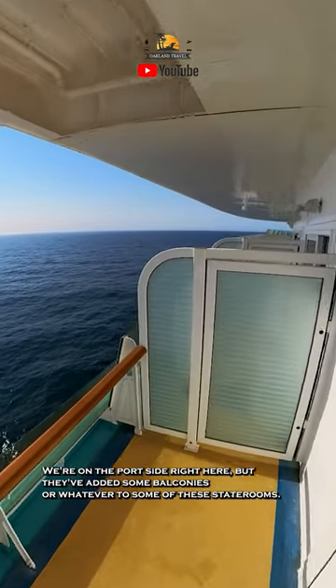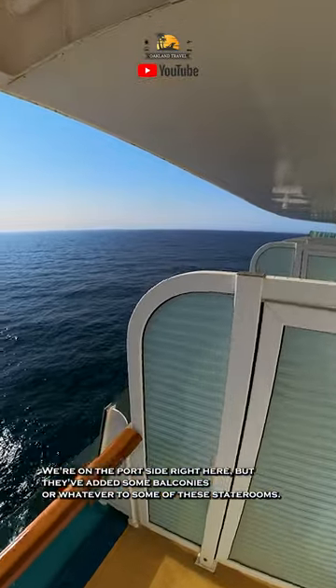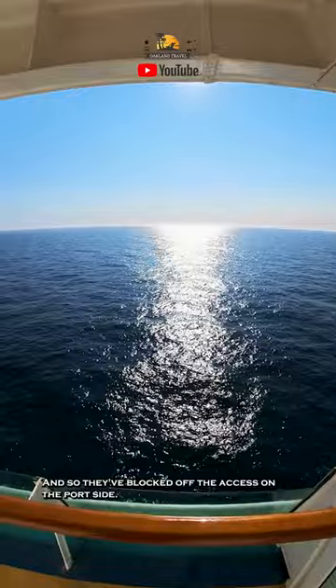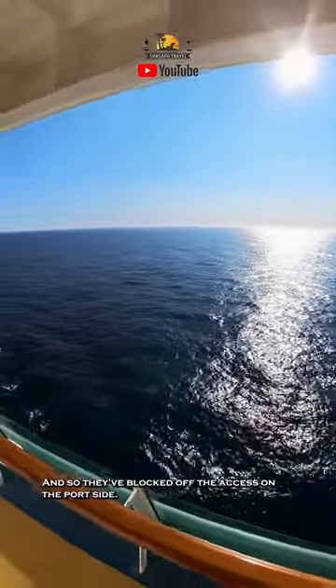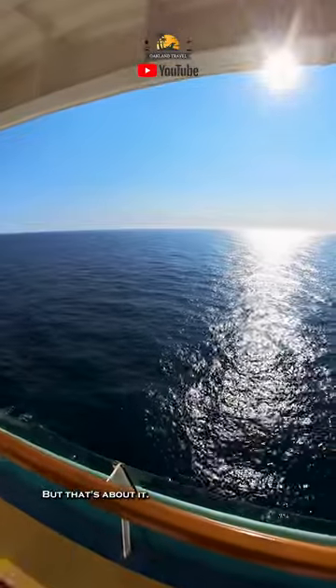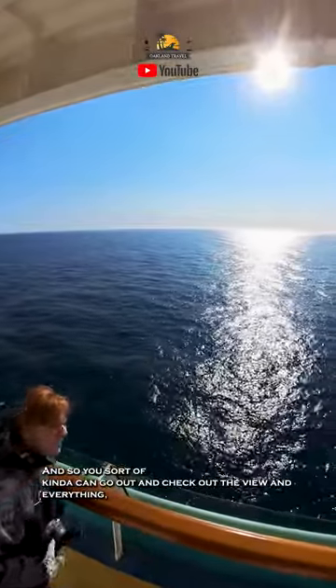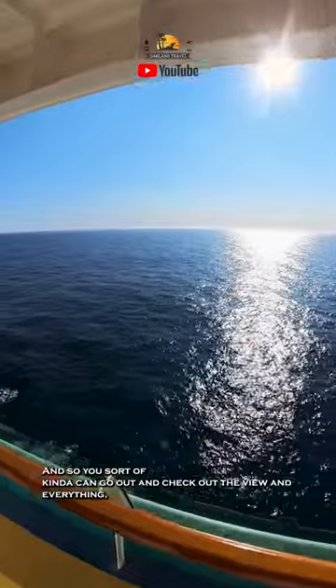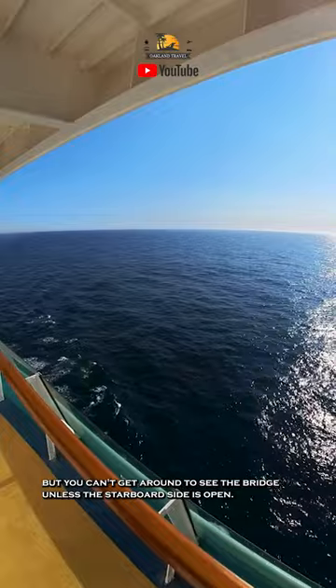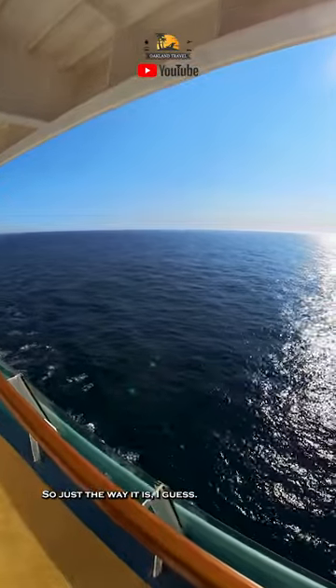We're on the port side right here, but they've added some balconies to some of these staterooms, and so they've blocked off the access on the port side. You can come out to this little area and look around, but that's about it. You can check out the view, but you can't get around to see the bridge unless the starboard side is open — so that's just the way it is, I guess.